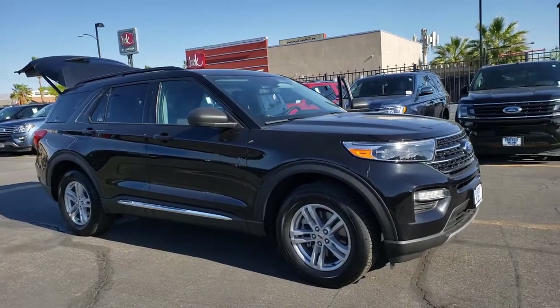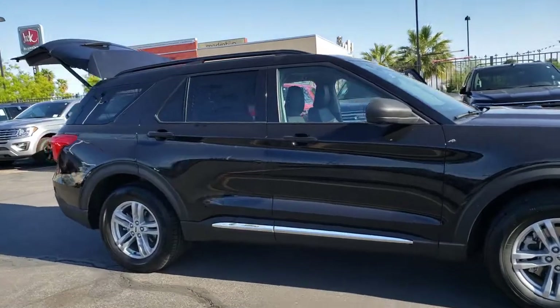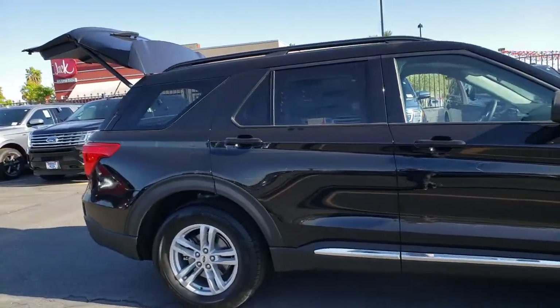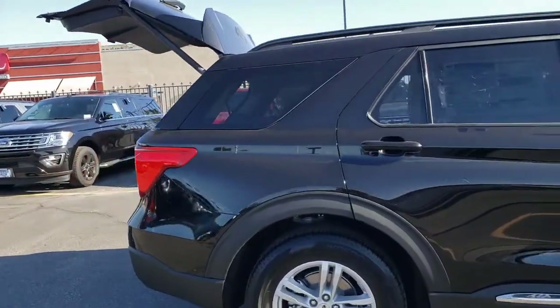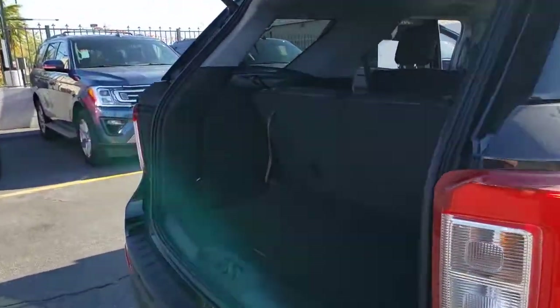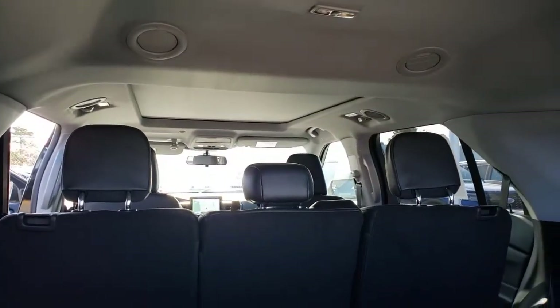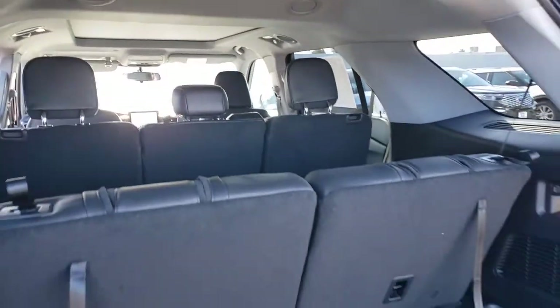Your next car could be the 2021 Ford Explorer. Take on every project with confidence in this spacious, versatile Explorer. This handsome mid-size SUV offers a solid, comfortable ride and options that let you customize capabilities such as towing and intelligent all-wheel drive.